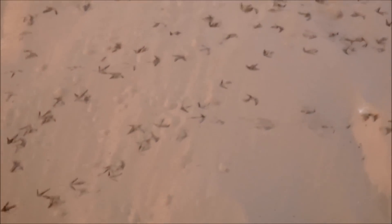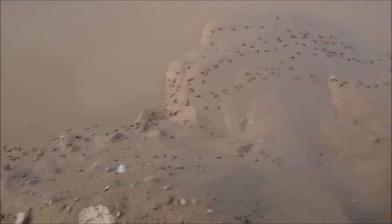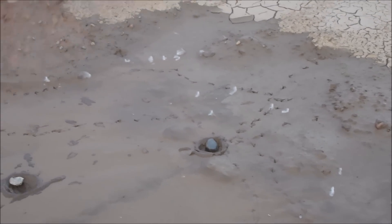I have no idea what kind of bird makes those, but man, there's a ton of these little bird prints all over the mud pond here. Kind of cool — I'd like to see those little guys, but I'm sure they're running away when I get there. How would you like to go wandering into that? Yuck. Sink up to your knees.